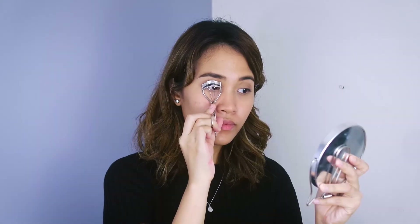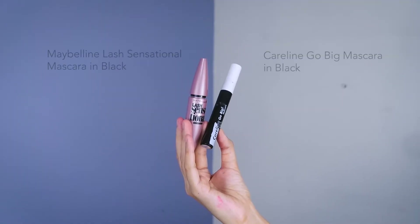Next, I'm going to curl my lashes and grab these two mascaras. The Maybelline one is for lengthening and the Caroline one is for volume. I like mixing them together to create the perfect eyelash look that kind of resembles wearing falsies — and oh yeah, this happens like 9 out of 10 times.